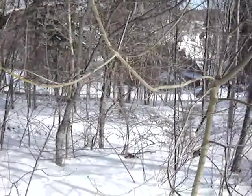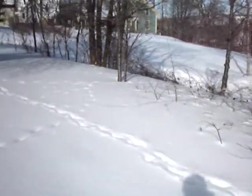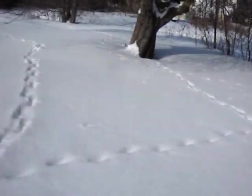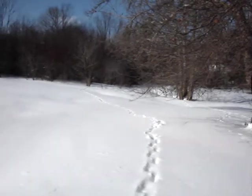Got my snowshoes on today, so it's giving me a chance to walk around at the house and see what's happening. I can see a lot of animal footprints but I don't know who they belong to yet.